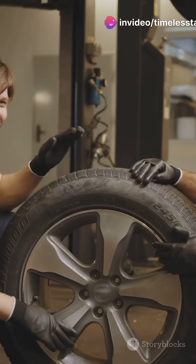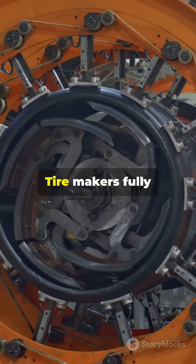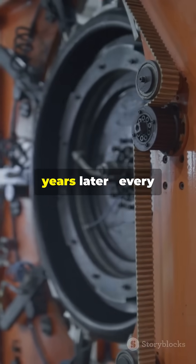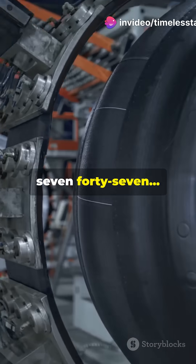Black was the future. Then came World War I. Zinc oxide? Needed for weapons. Tire makers fully switched to carbon black. And that's why, over 100 years later, every tire from your scooter to a Boeing 747 is black.